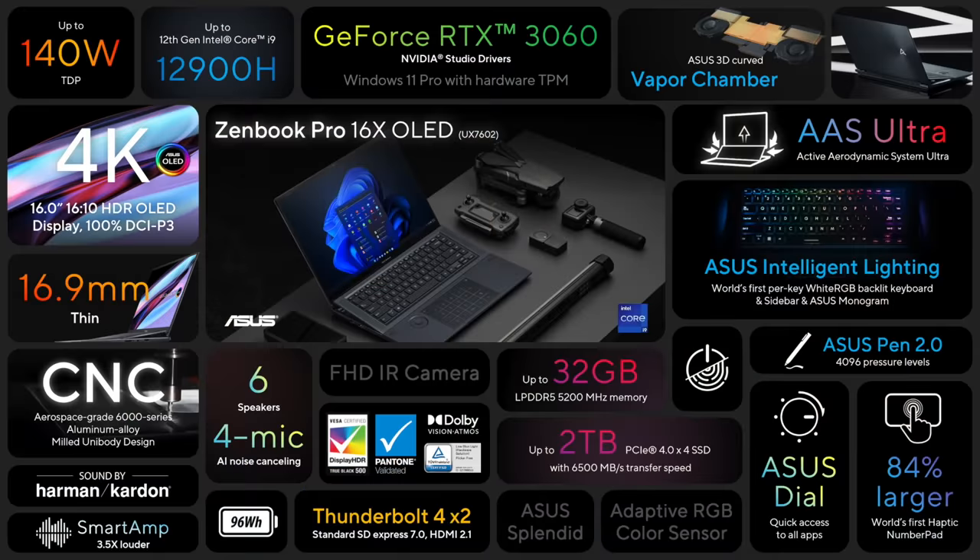That's about it for the next generation of our one-of-a-kind Zenbook Pro 16X OLED. With our truly innovative AS Ultra design, discover new creative possibilities with improved performance in a compact 16-inch form factor. For those seeking premium quality materials and exclusive design, while having the ultimate companion for all your demanding tasks, there is no better choice than the Zenbook Pro 16X OLED.